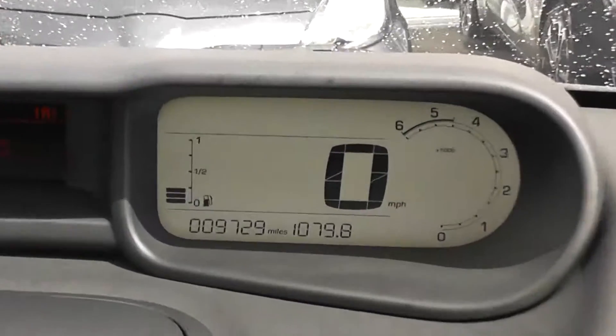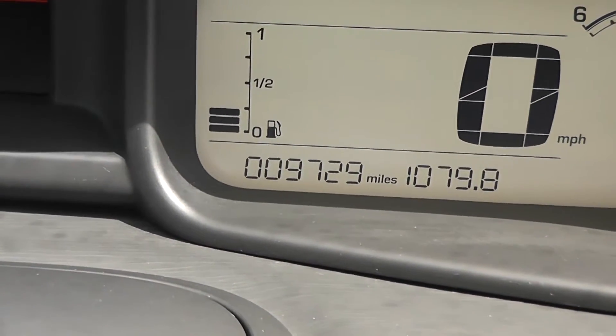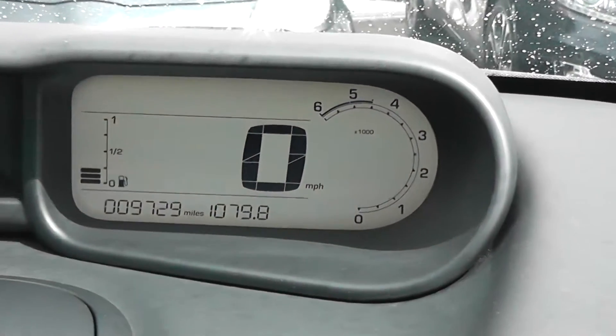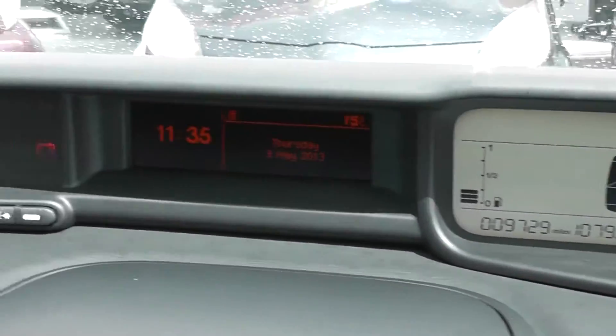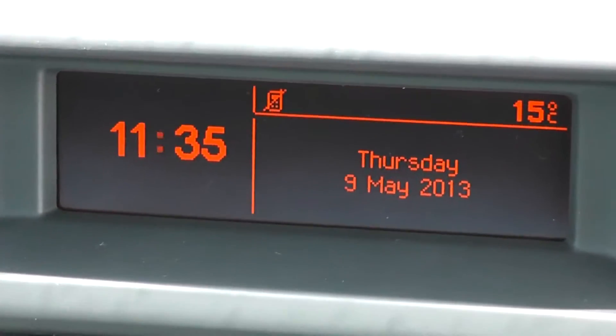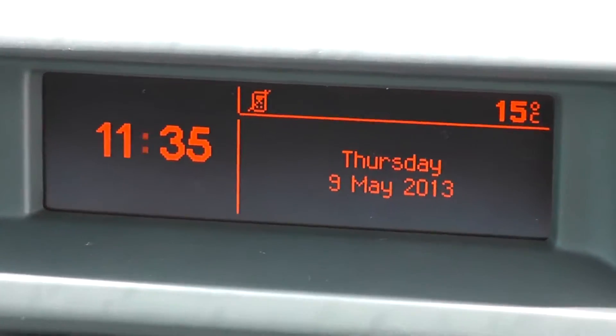We've got the miles per hour readout in digital. We've also got the mileage showing 9,729 miles, so not very many miles at all, and the rev counter to the right-hand side. There's a fuel gauge as well. In the middle we've got a multifunctional display which shows you the time, the trip computer, and the outside temperature.